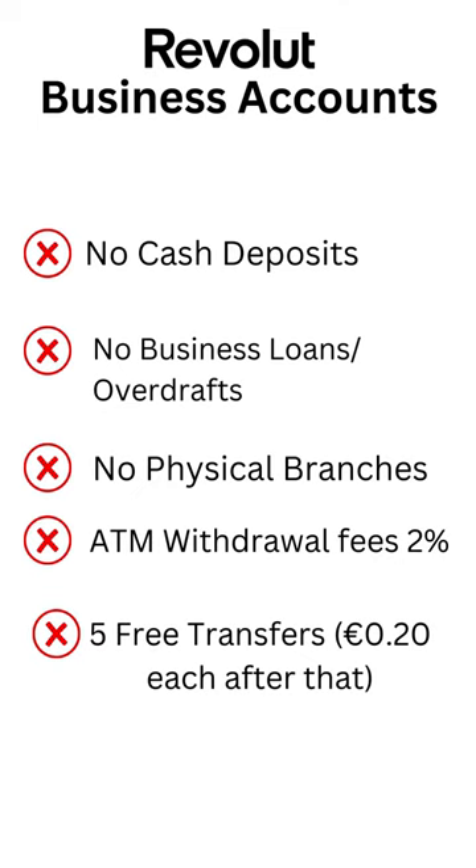Another negative from the cash point of view is if you do want to withdraw cash from the ATM, you're going to face hefty enough fees of two percent, so they are far more suited to online businesses such as e-commerce. You get five free transfers with the basic plan per month — after that it's 20 cent each, and that applies as well to direct debits.